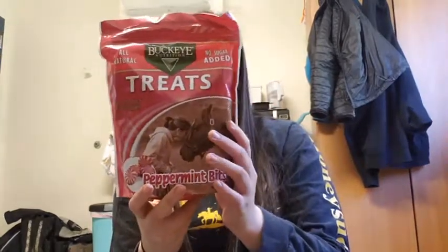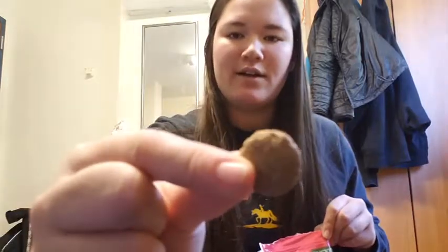So the first thing is this Buckeye Nutrition Peppermint Treats — no sugar added, all natural. Oh my gosh, I'm so excited. It's just like this little round square thing, but that is the perfect size for treats.